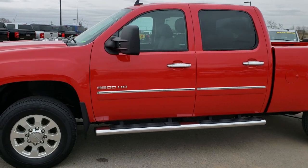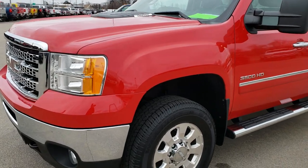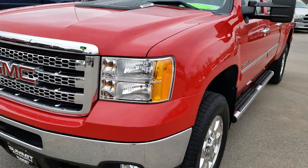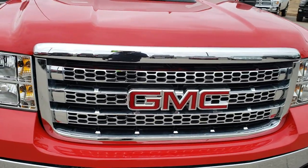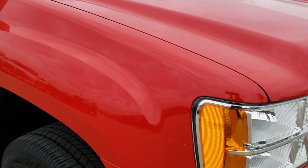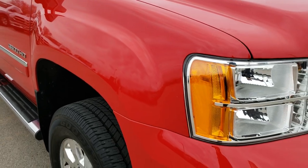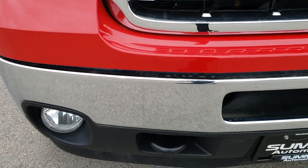This is stock number 9985. We are here at Summit Automotive in Fond du Lac, Wisconsin, your new and used heavy duty truck headquarters. Today we are taking a look at this super clean 2013 GMC Sierra 3500 crew cab short box single rear wheel. This truck has the 6 liter V8 motor.